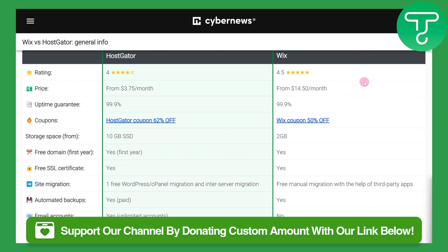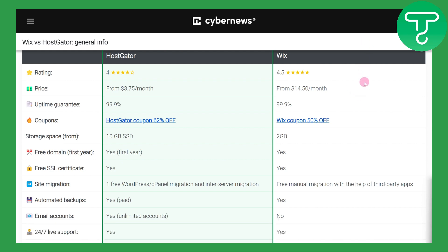Before we dive in, there's a link in the description of this video that could be used to donate to our channel and leave us some tip, as it is going to be helping us keep on creating this type of video.